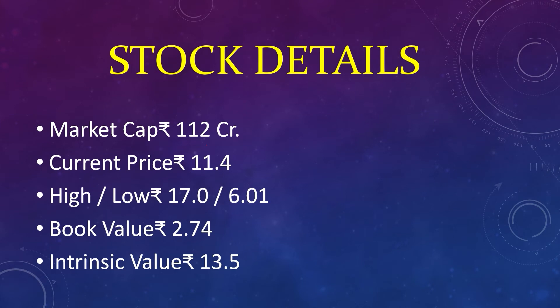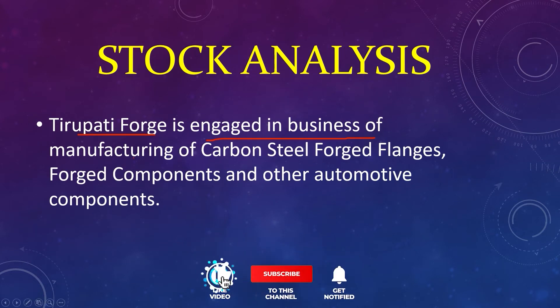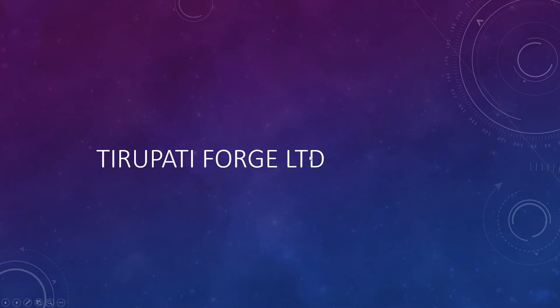Market capital 112 crores, current price 11, high 17, low 6, book value 2, intrinsic value 13. Teripathy Forge is engaged in the business of manufacturing of carbon steel forged flanges, forged components, and other automotive components. Teripathy Forge Limited.